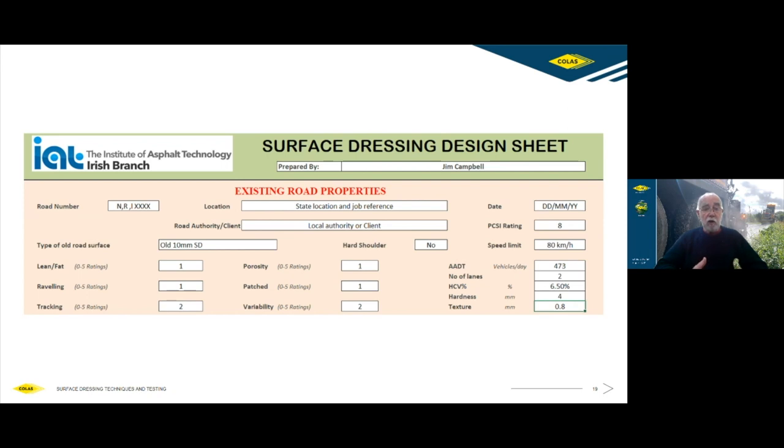The example I've chosen is for a lightly trafficked rural county road getting a single surface dressing. Looking at the sheet: you start filling it out with who did the design, the road identity, location, road authority, and what surface was there before. This section records the existing condition of the road — it doesn't affect your design, but it could affect your choice of method. For instance, if there's a lot of variability, instead of using a single surface dressing you might consider an inverted double to equalize the road. For this example, we're assuming a reasonably uniform local road carrying 400 vehicles a day, two-lane road, 6.5% HCVs.